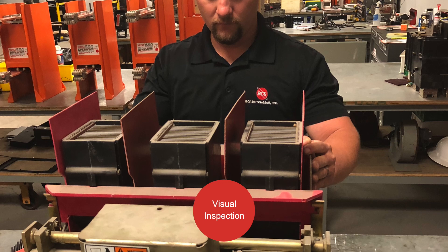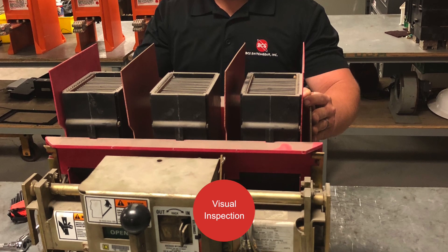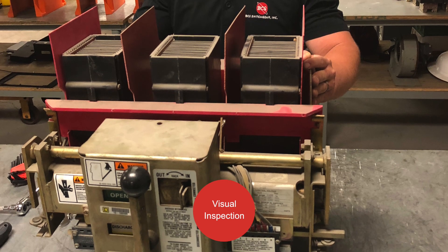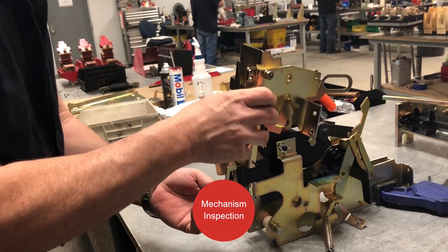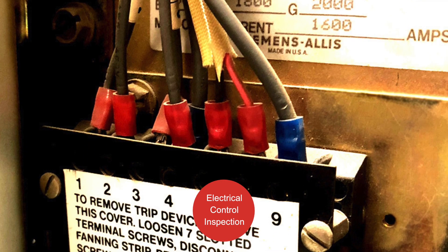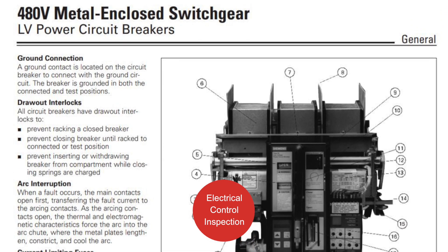Next, our team does a visual inspection of parts including stationary electrical contacts. This is done before operating the breaker so that all mechanisms can be inspected. Breakers are operated manually to reveal worn or broken parts that need to be replaced. Using schematics or wiring diagrams, the breaker can safely be operated electrically to be sure all auxiliary electrical devices are operating as intended.